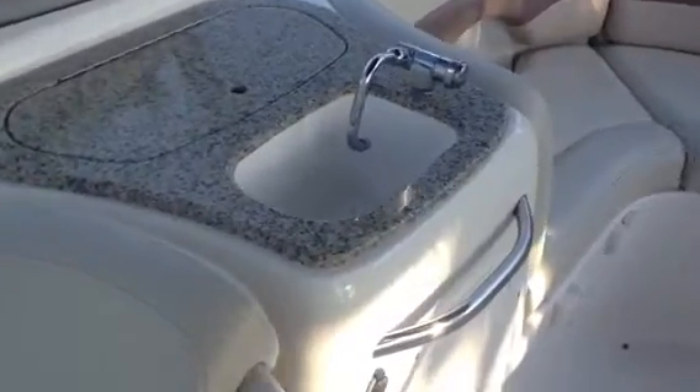Panning around, you've got your sink, trash, and plenty of storage down there as well. Underneath that cushion there is a battery switch.